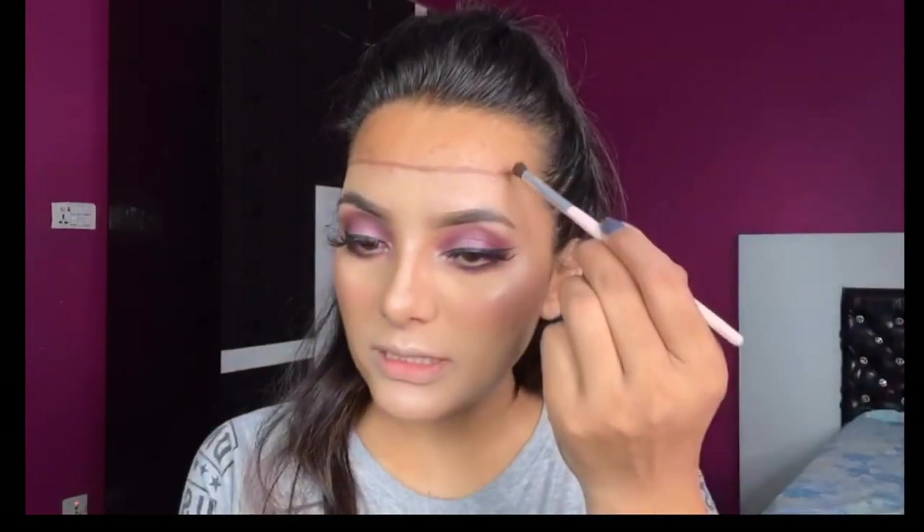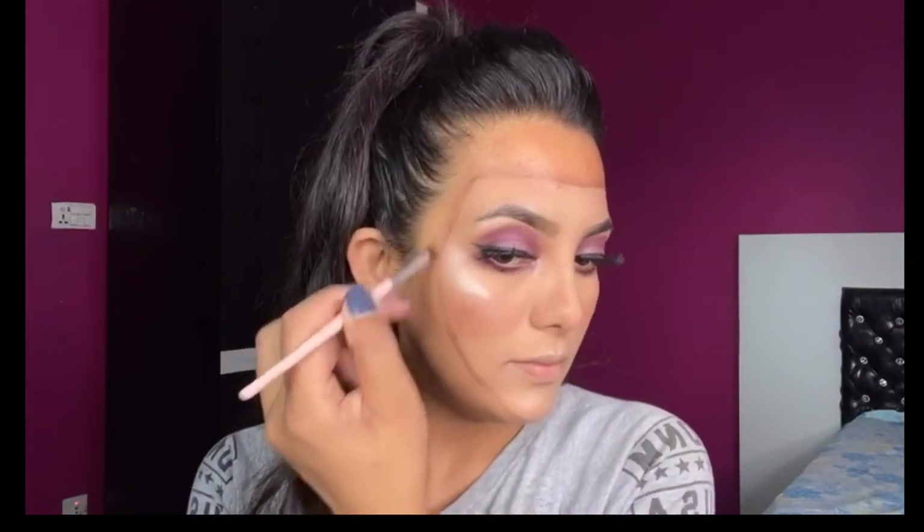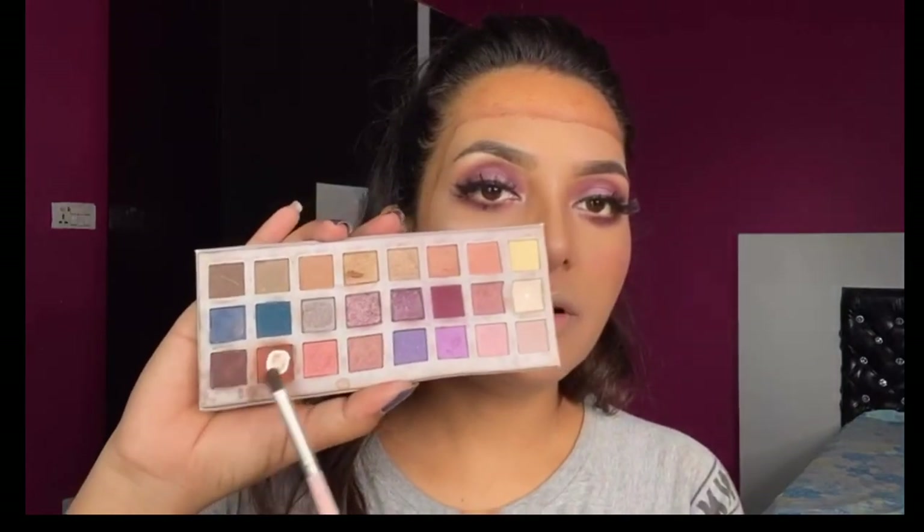Make a line. I have a blending brush and I will blend in. I am going to blend in two lines and blend in two sides.